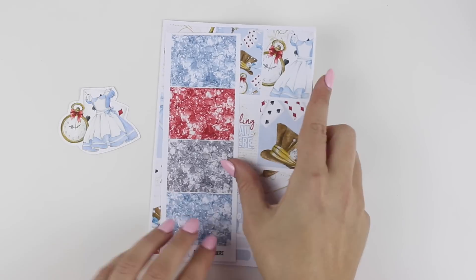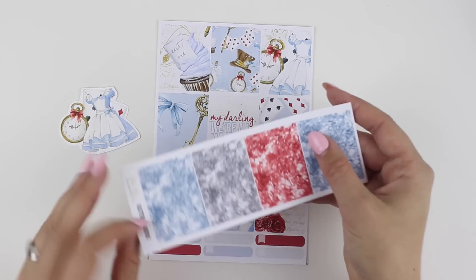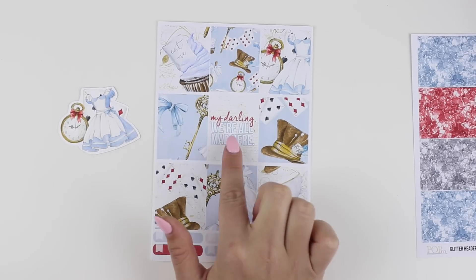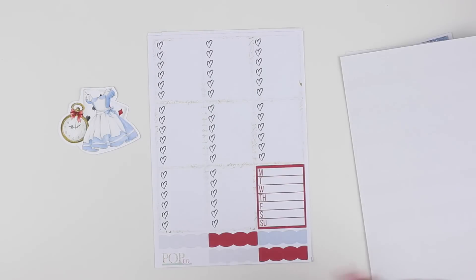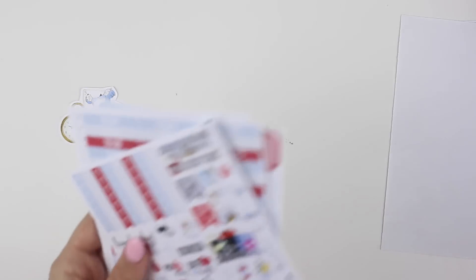Next is Alice, and you guys went nuts for this in the Facebook group — super excited about this one. Very Alice in Wonderland inspired, obviously. You get glitter headers, you get the full boxes, and I love the 'eat me' one. And the quote is 'my darling, we're all mad here.' Functional page, headers and little things, checklists, washi and half boxes. That is the No White Space collection.